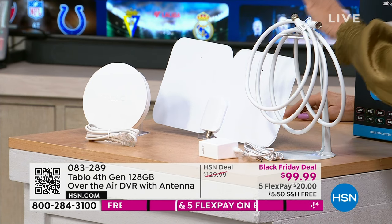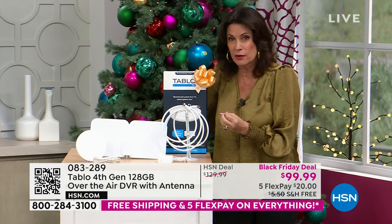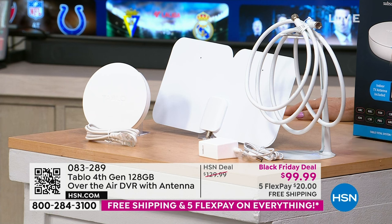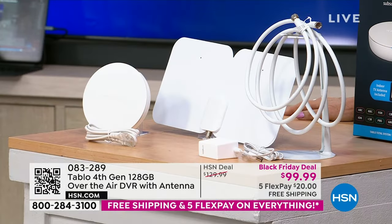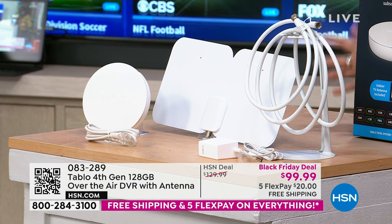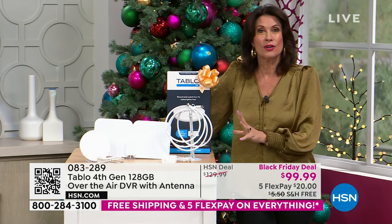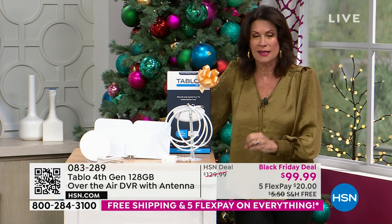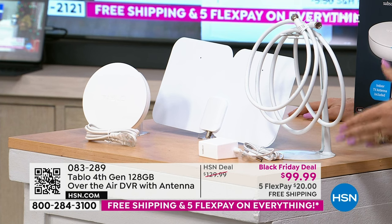You can still stream everything else; you just don't have to pay for cable anymore. You can record it, DVR it, play it, delay it — and do it on all the devices in your house, not just one TV per antenna. Now one thing does it all. Black Friday price: under $100, free shipping on the entire collection today, and five flex payments.